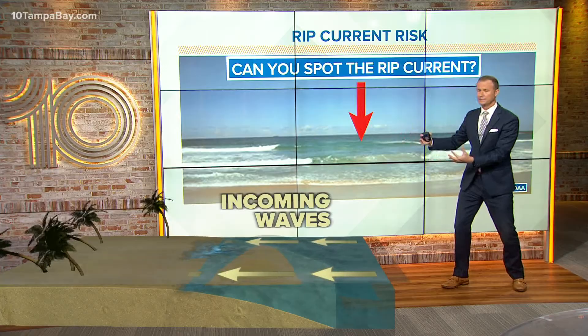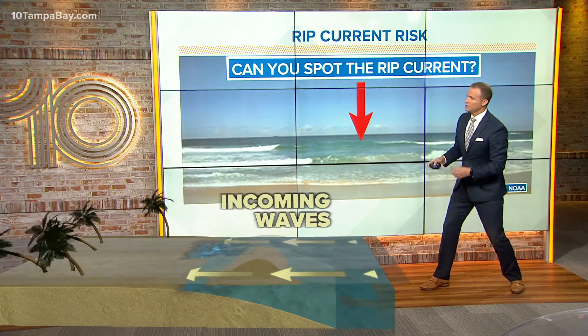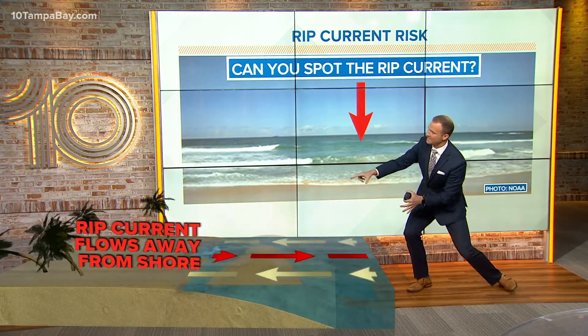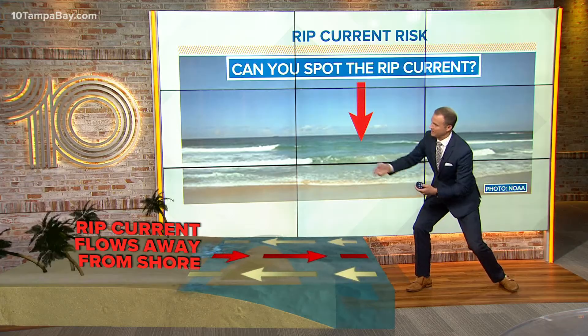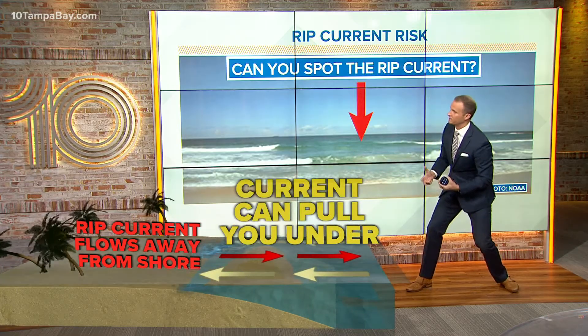So let's talk about how these things form. You have these incoming waves. Typically, rip current concerns come with winds blowing up along the coast. The water has nowhere to go, so it has to eventually come back out to sea. It finds the path of least resistance — typically a break in the sandbar — and that current rushes out. That rush is the rip current, ripping away from the coast.